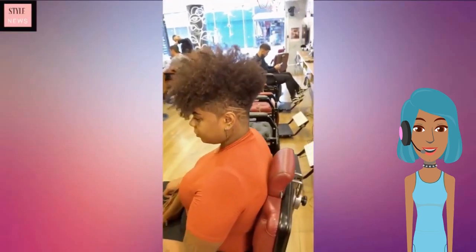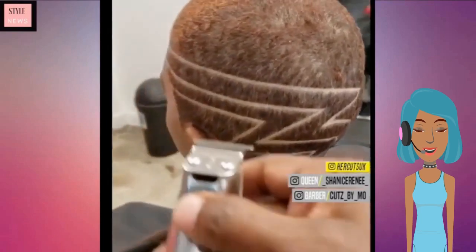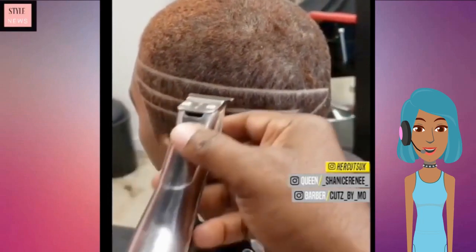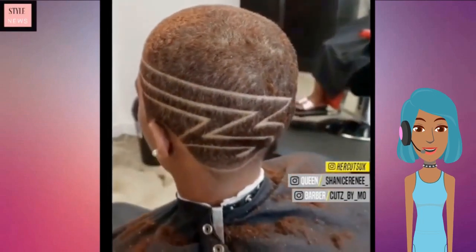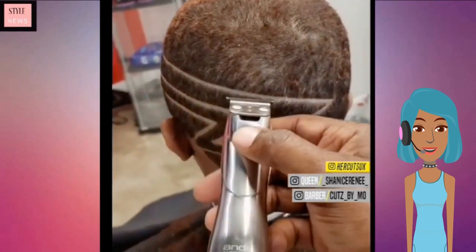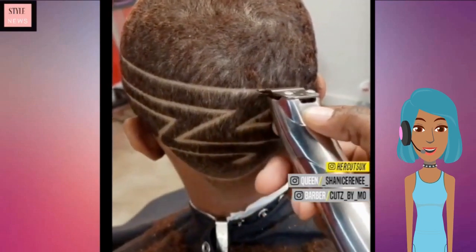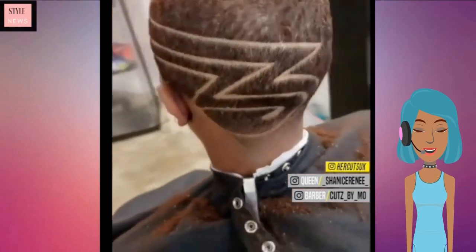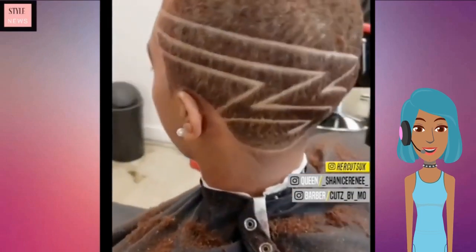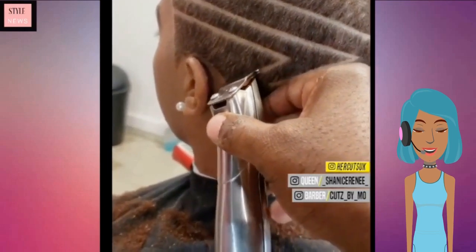Hello everyone, welcome back to Style News Network. If you are on the hunt for the perfect summer style, we hope that this video inspires you. This first one features a zigzag pattern on a faded cut — a very unique style. Love the kind of color, and that design is of course very intricate.